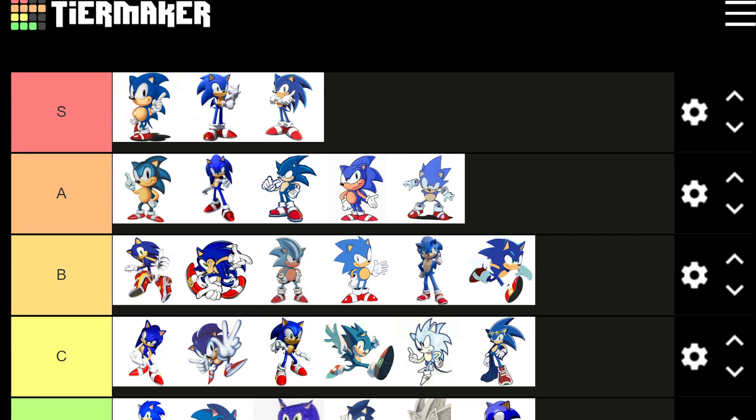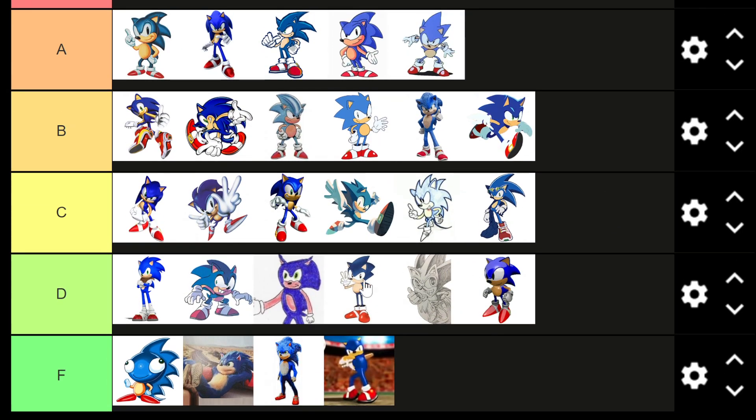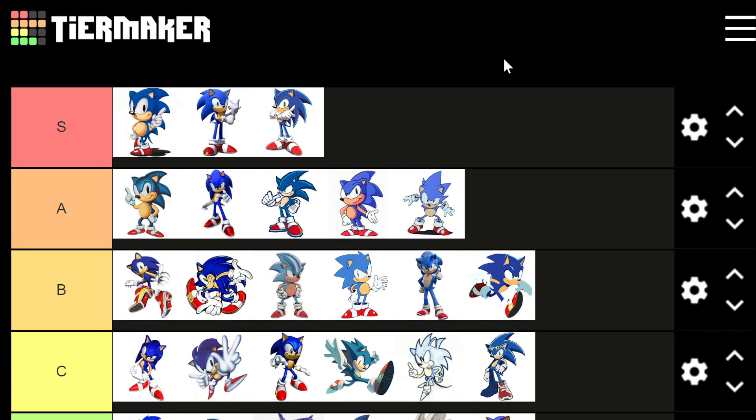Guys, what do you think? Do any of these Sonic ones stand out to you as a classic looking Sonic? Or do you think some of the art is just fantastic and should be higher up? Let me know what you think, and let me know what I should do next — whether it be Sonic video games or absolutely anything else. Thank you guys for watching. Happy holidays if you're watching at the time, and have a great day.